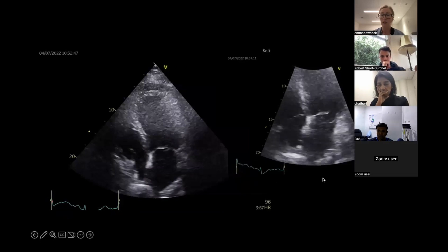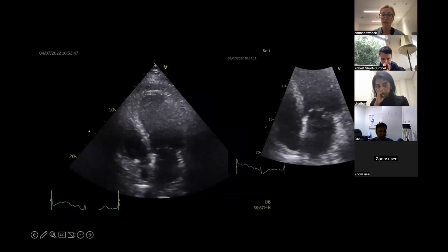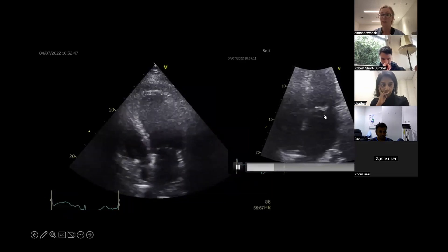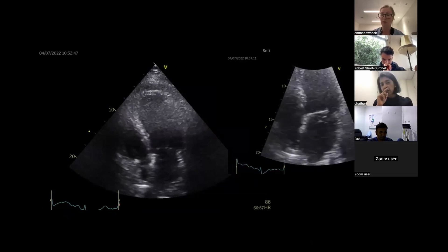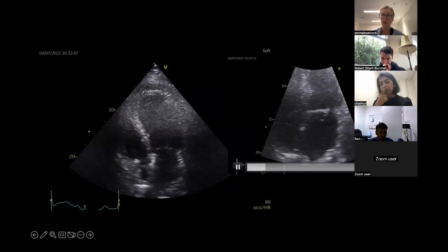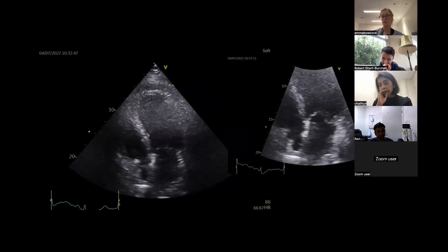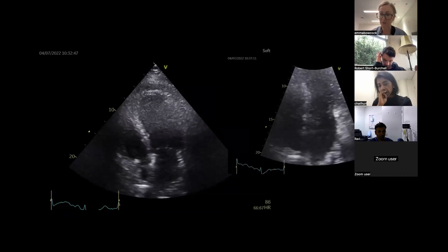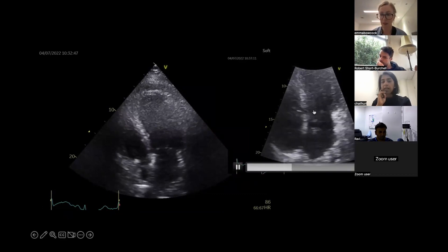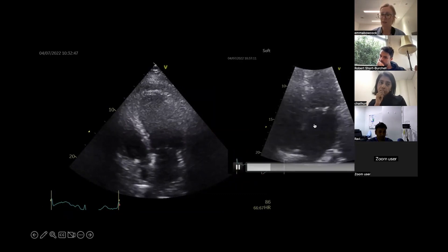Can you tell me the scallops we can see here and what you think of the LV function? This is a zoomed-in apical four-chamber - what scallops would we normally see for the mitral valve on this view? I think you can see a point here - so that's P1 - and then you can see A1 and I think you can see a bit of A2.